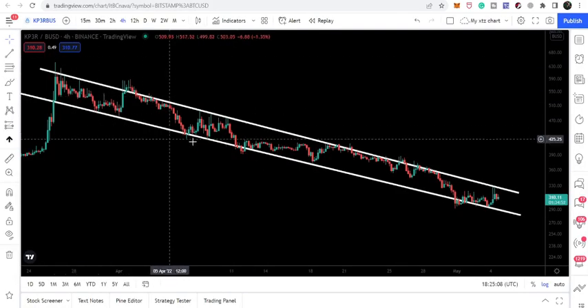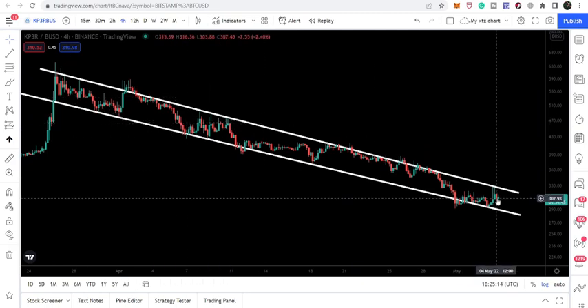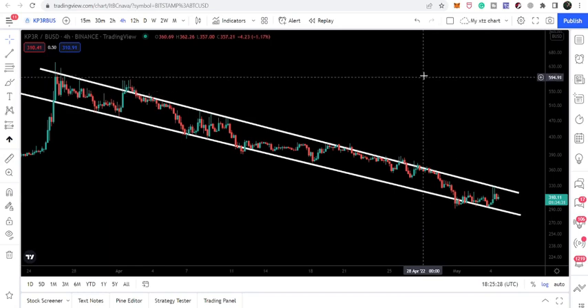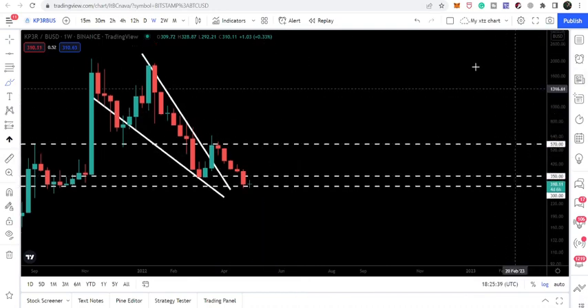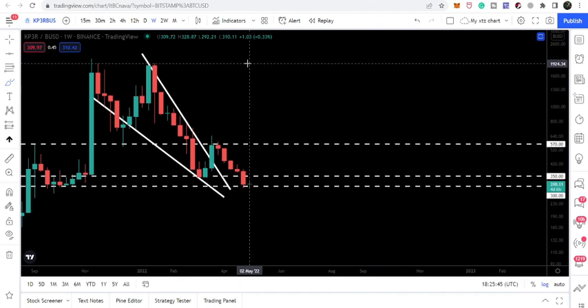Now let's take a look at this down channel on the four-hourly time frame. We have a very long down channel since 26th of March and so far we are moving inside this channel without breaking it out. If we break out this down channel, the target will be at the top of the channel at approximately $615. In that situation, we can also break out the $570 resistance and achieve the target of the bigger falling wedge pattern, which is approximately $1,920 at the top of the wedge.